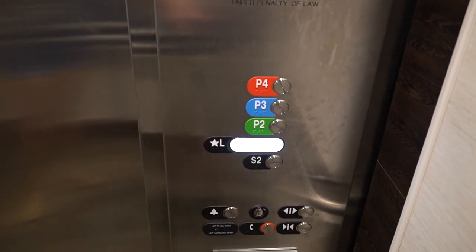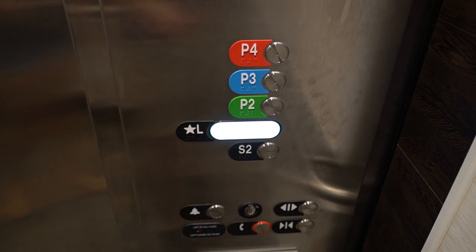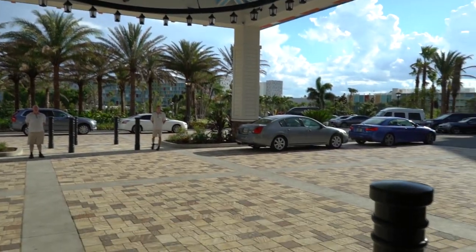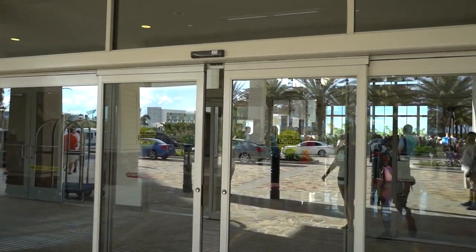Thank you Sapphire Falls for having a giant lobby button that's bigger than all the rest, so I know where the lobby is. So here's the check-in area where you drive your car up and then you get out and come in through the front door here to check in. So let's go see.